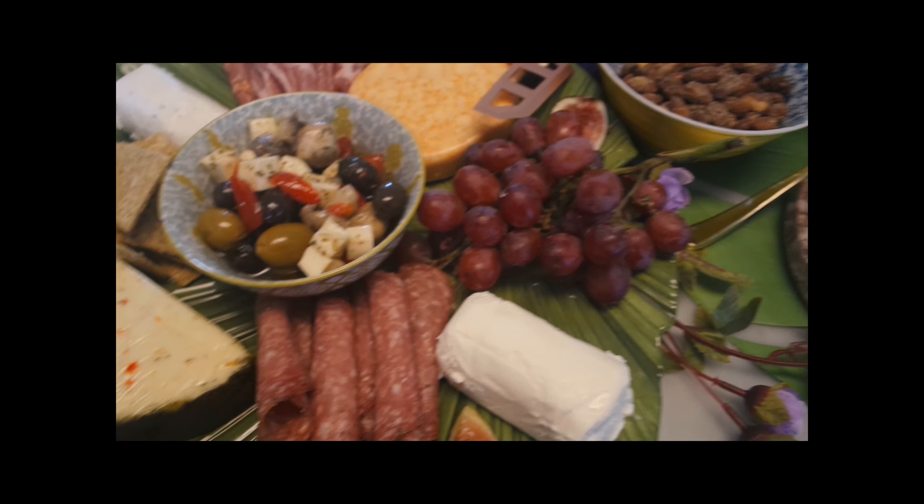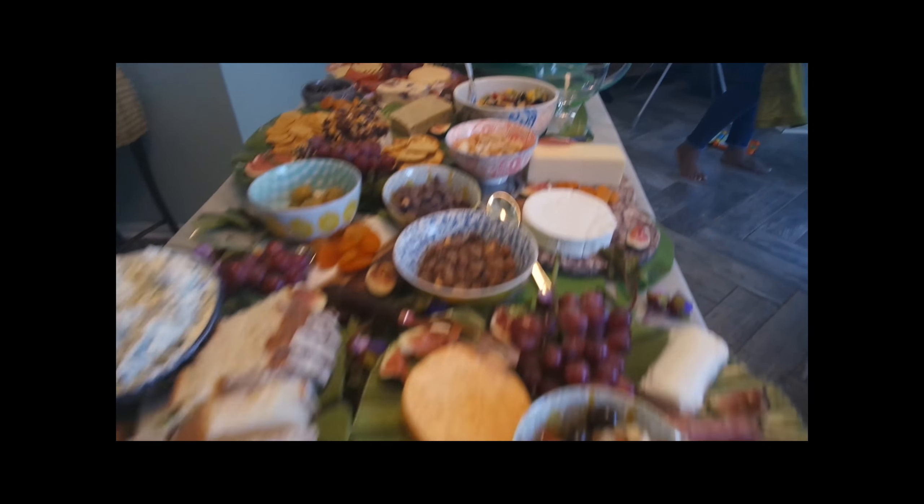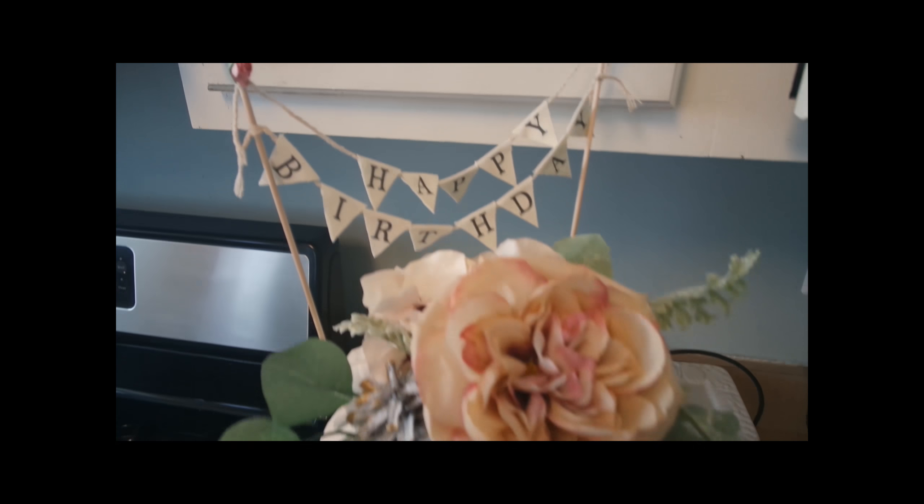And some more prosciutto and other deli meats — so that is pretty much the food. And then the cake is right here.